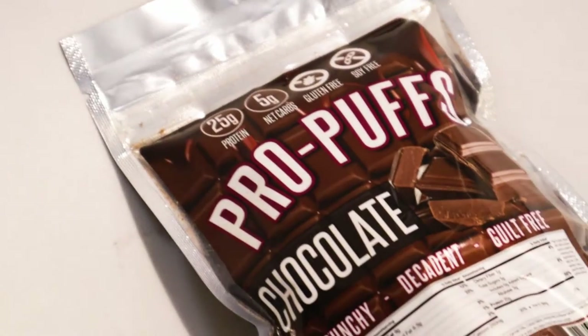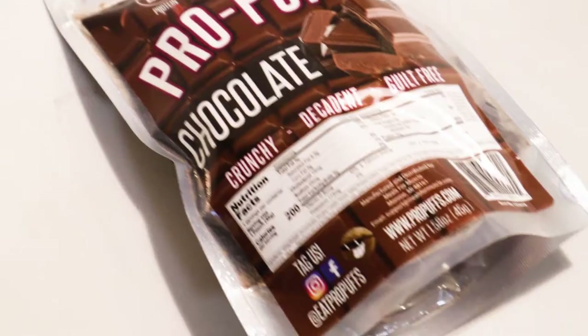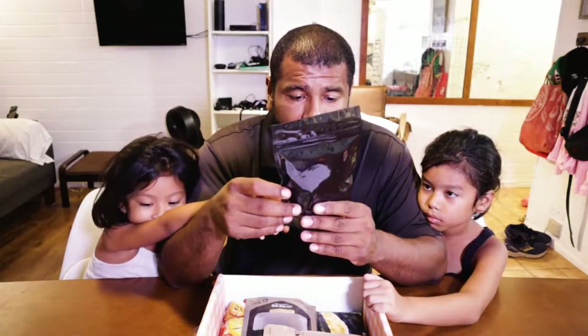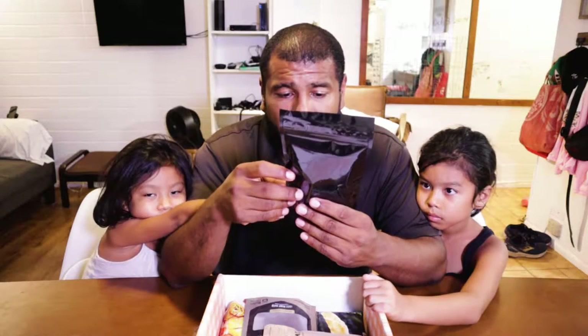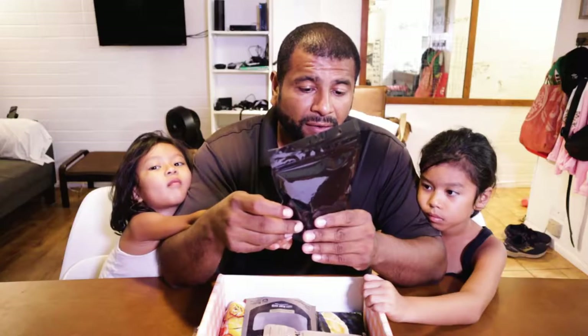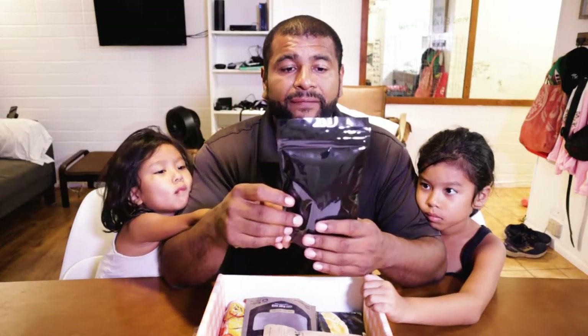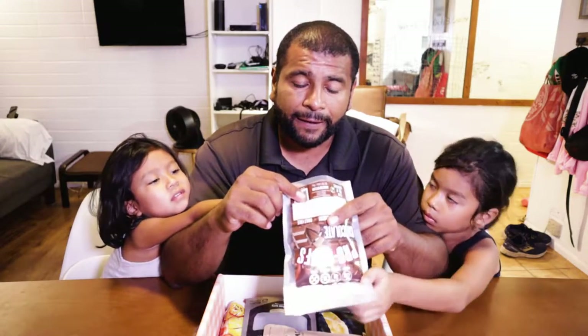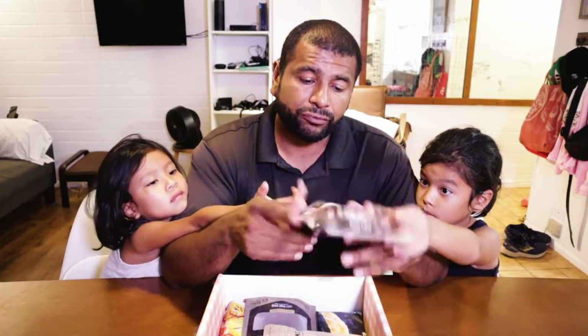This one right here says Pro Puffs — chocolate, crunchy, decadent, guilt-free chocolate. Nine grams carbs and it has five grams of sugar for one pouch. That's not bad — five grams net carbs. The chocolate feels light though. It kind of looks like cocoa puffs. I don't know if it's supposed to be cereal or just regular chocolate, but it feels kind of light.